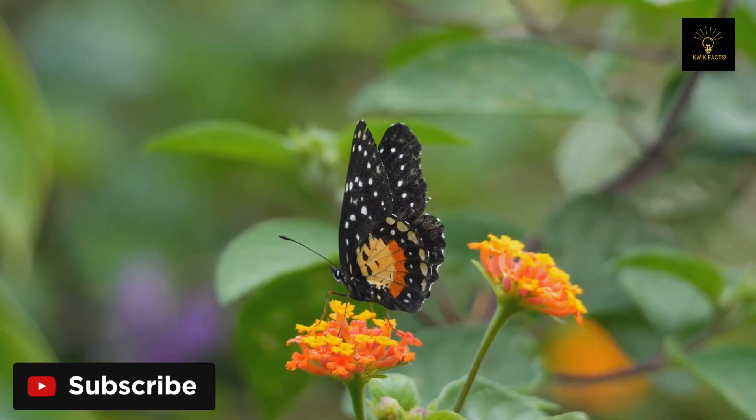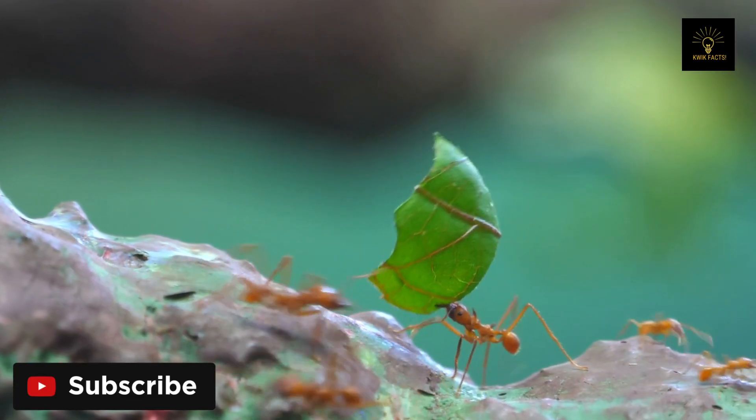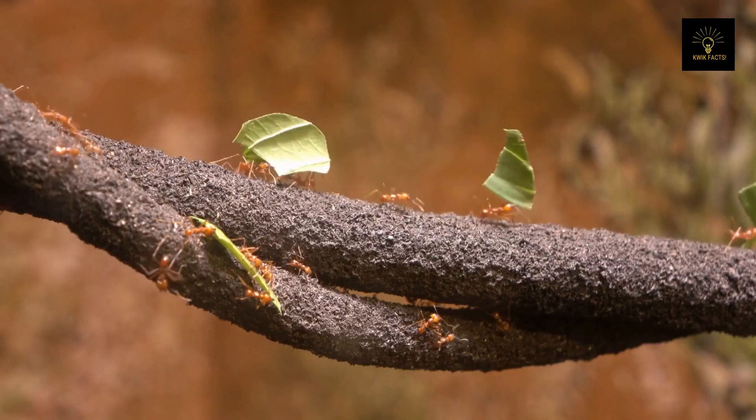The rainforest is a large environment filled with wildlife. Due to the abundance of living things, there is intense competition for food and other natural resources. Some animals have adapted to a super limited diet — leafcutter ants are the best example of this limited diet adaptation.